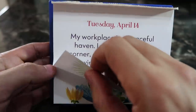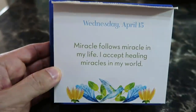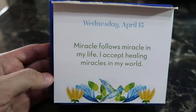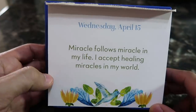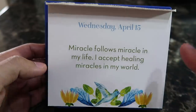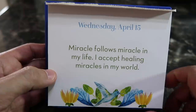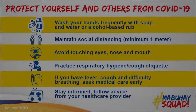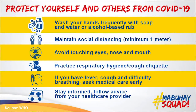Positive affirmation for Wednesday, April 15th: 'Miracle follows miracle in my life. I accept healing miracles in my world.' The fact that my parents got a flight home with the added bonus of business class was a miracle in itself. I accept healing miracles in my world — there's your positive affirmation for the day.